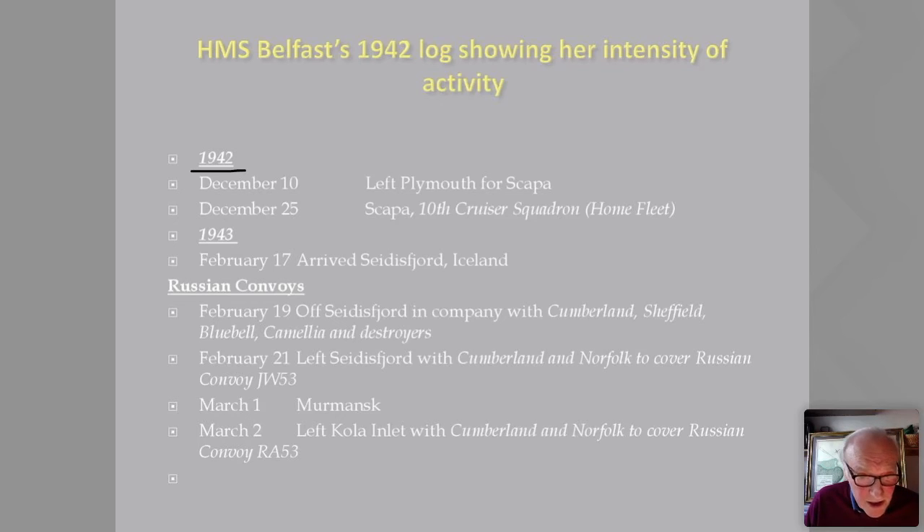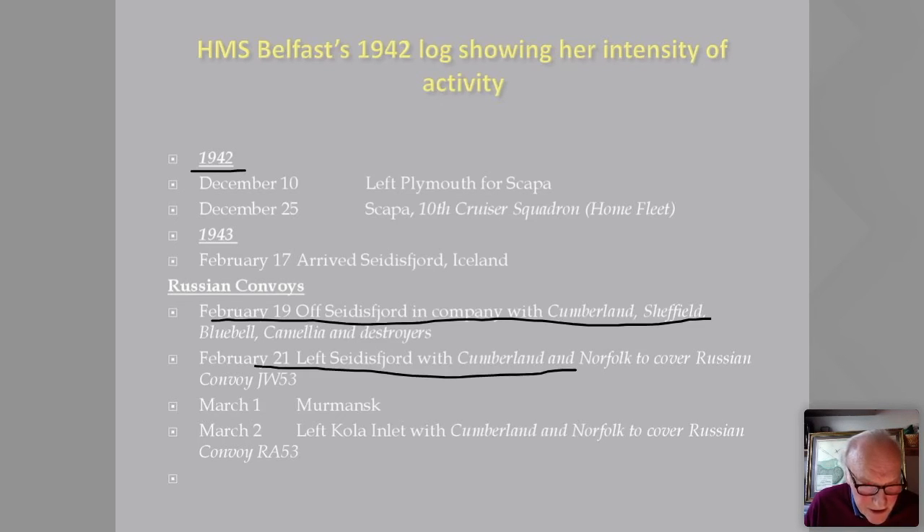She was in company with cruisers Cumberland and Sheffield and destroyers. In February she left Seydisfjord with Russian convoy JW-53. She wasn't involved with the famous PQ-17, where the First Sea Lord Admiral Sir Dudley Pound gave that terrible order for the convoy to scatter, with the most terrible consequences — two thirds of merchantmen sunk with no protective carrier or destroyers, picked off one by one. But generally the convoys were extremely successful and relatively few ships were sunk. The convoy system worked.